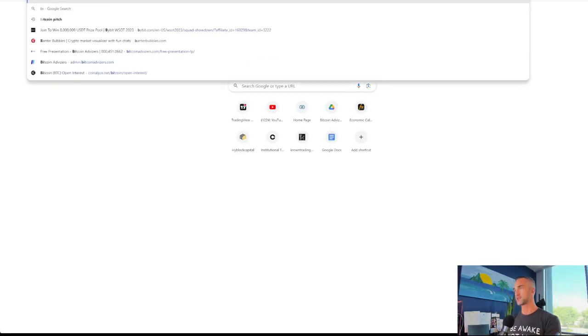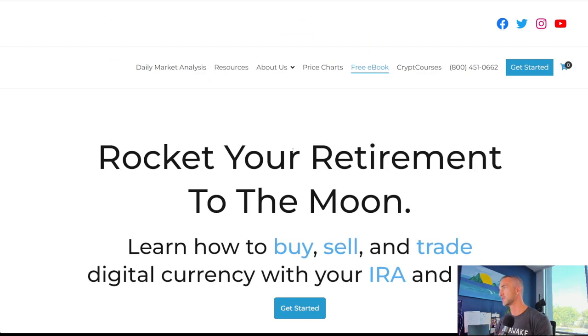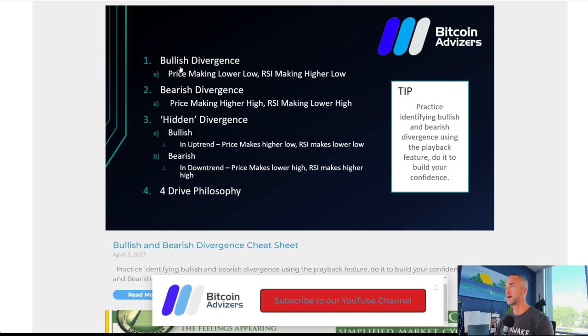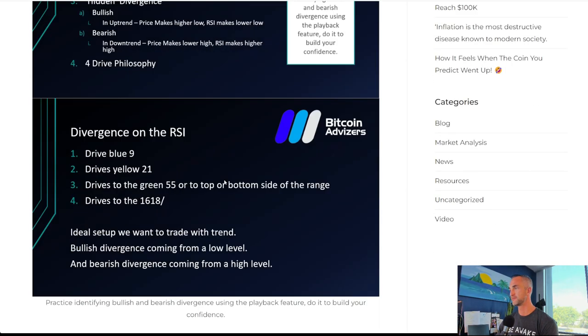If you want a little treasure map for what is bullish and bearish divergence, you can head over to bitcoinadvisors.com, go to our resource center, and print yourself out a little guide. One drive gets you a shot to the 9 exponential. Hidden bearish divergence: in a downtrend, price makes a lower high, the RSI makes a higher high. One drive down to the nine.